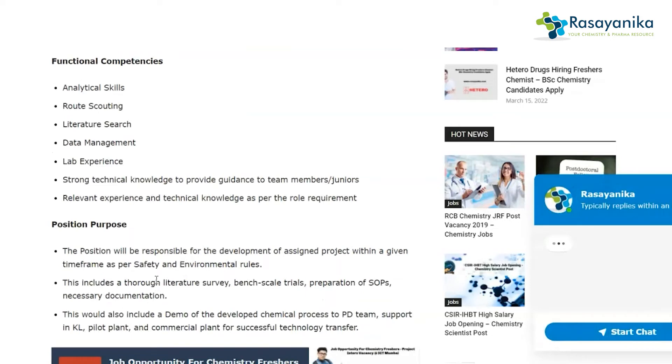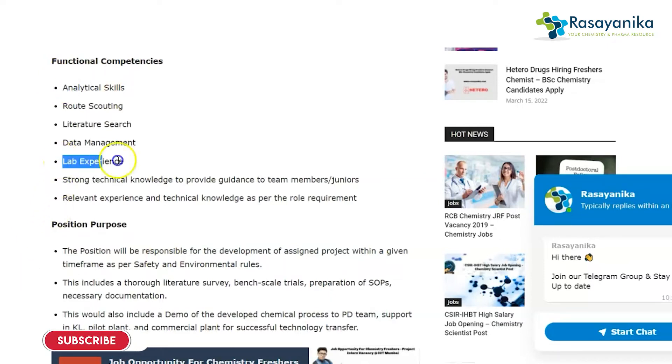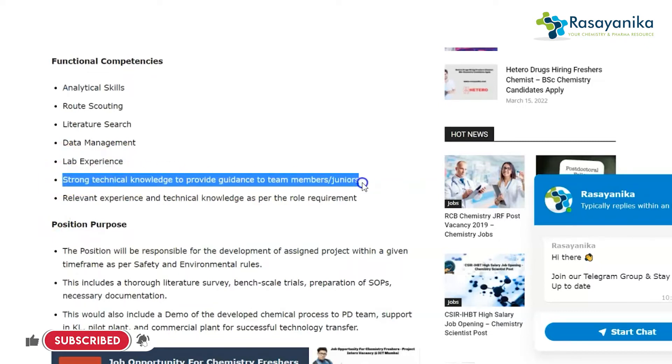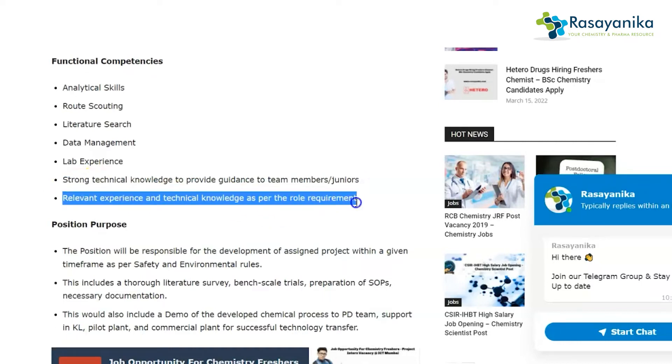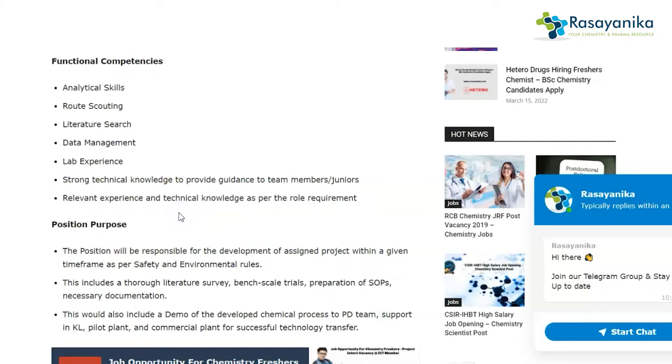The eligibility criteria is a Master's degree and PhD degree in Chemistry or Organic Chemistry. The functional competencies include analytical skills, route scouting, literature search, data management, lab experience, strong technical knowledge to guide team members and juniors, and relevant technical knowledge as per the role requirement.